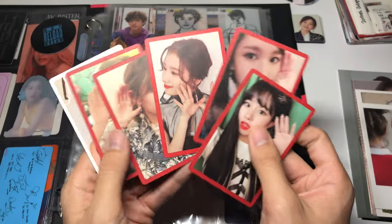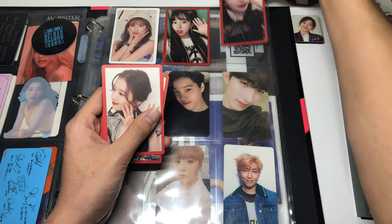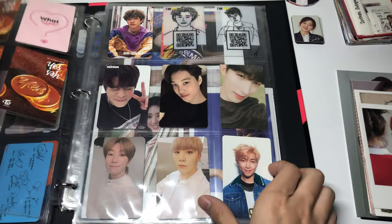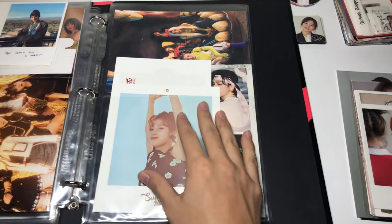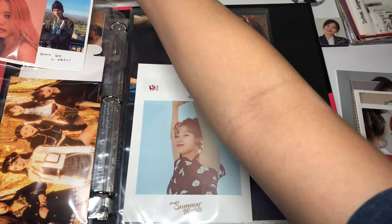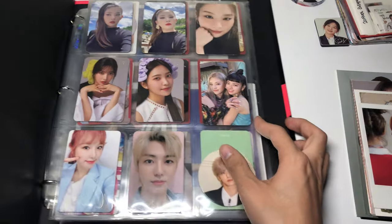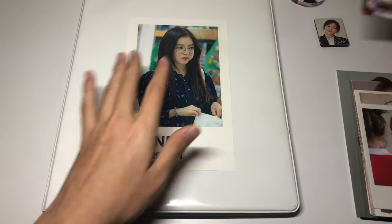I'll go ahead and fill these Twice cards back in here. I feel like I haven't filmed a normal organization video with no Q&A or ranting in forever, so I'm really awkward and don't know what to talk about. I'll put this puzzle piece back here next to Hyunjin. But yeah, we're done with the first RBB binder.